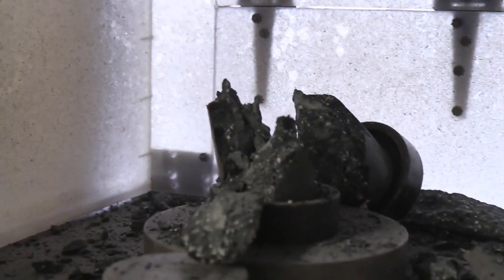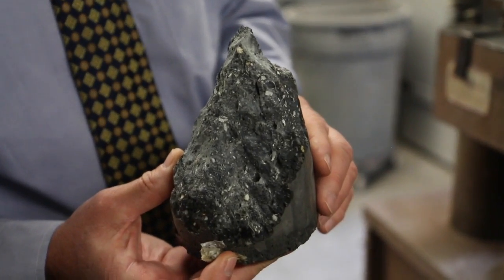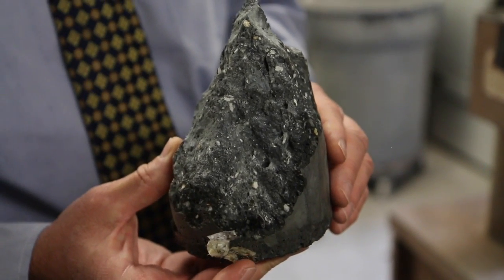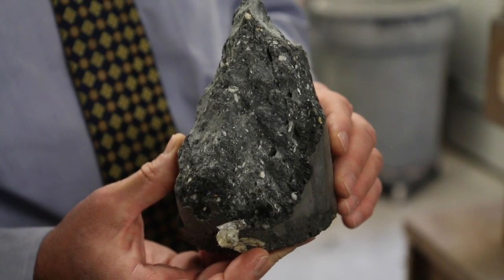When the cylinder breaks in this fashion, that means it was made properly and tested properly. And this broke at 11,000 PSI — it was designed for 9,000. That's typically what you would expect if you're designing it for 9,000. You over-design to minimize poor breaks.